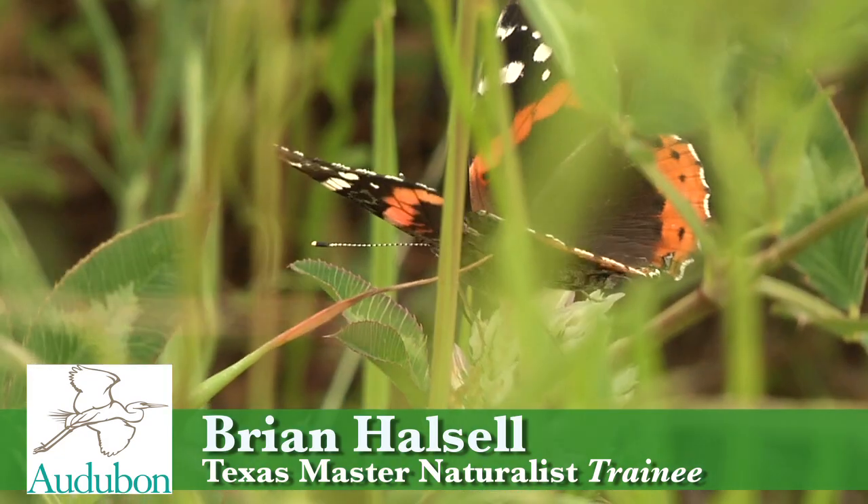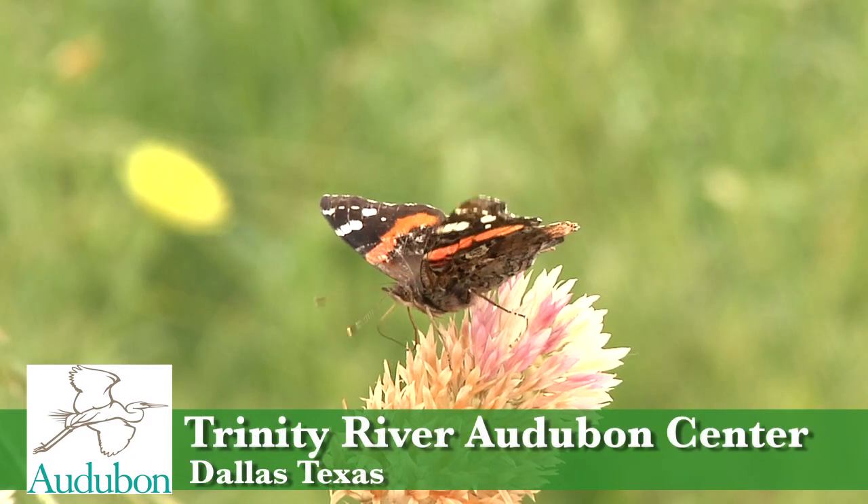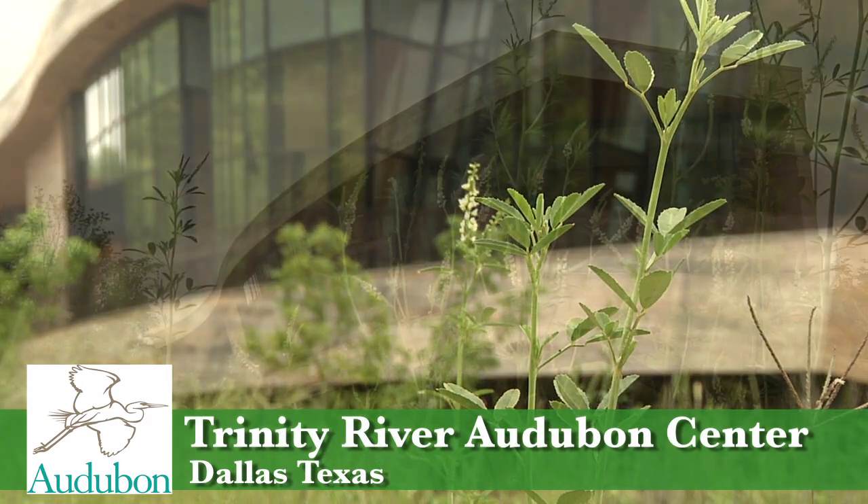My name is Brian Housel. I'm a master naturalist in training. Each year the class for that year does a class project, and our class project this year was doing a butterfly garden here at the Trini River Audubon Center.